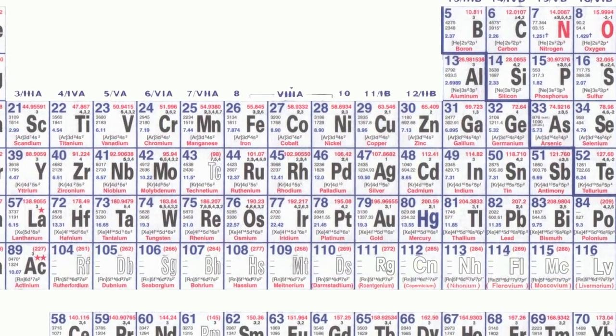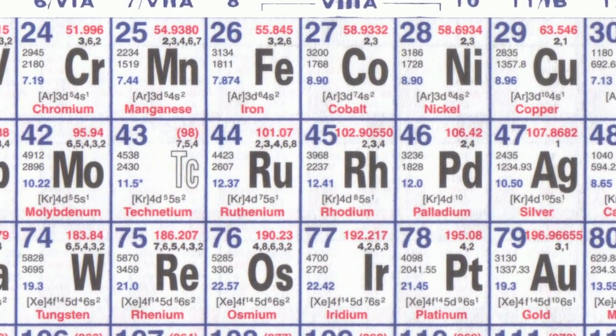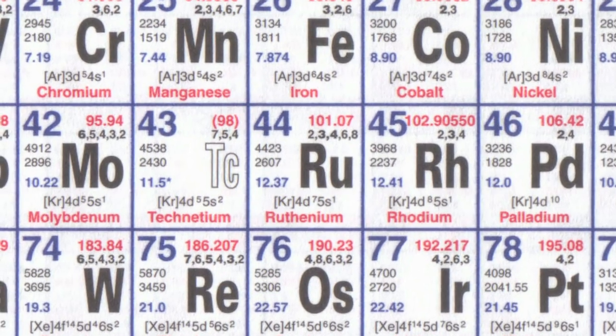Technetium is element 43, obviously between molybdenum which is 42 and ruthenium which is 44.